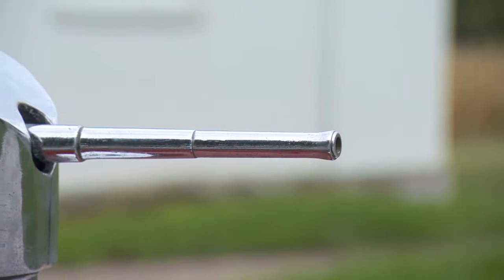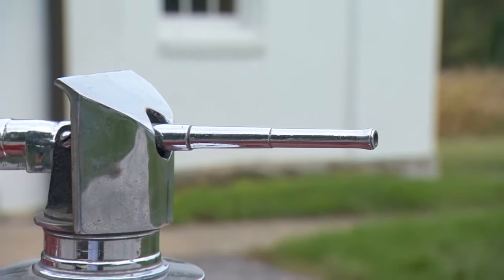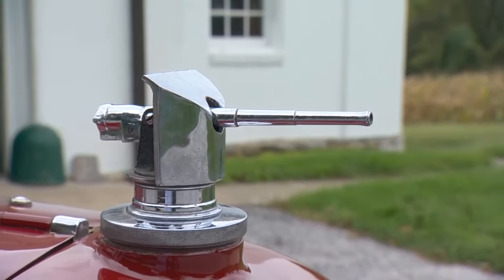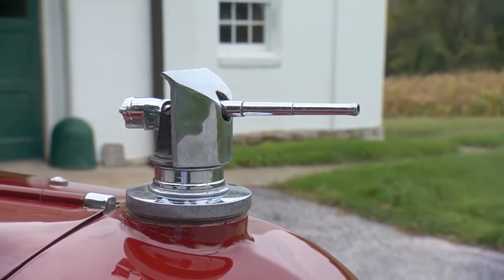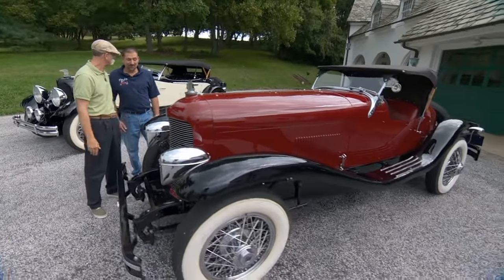A customer who purchased one of the vehicles from DuPont commissioned them to make a cannon. He wanted a cannon right out of his car, and they ended up making two of them. We got a hold of this one. Is the other one MIA? Yeah, no clue.